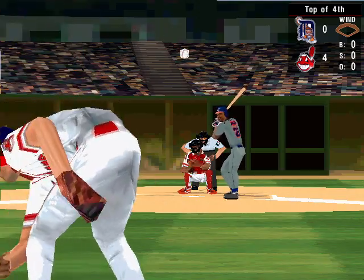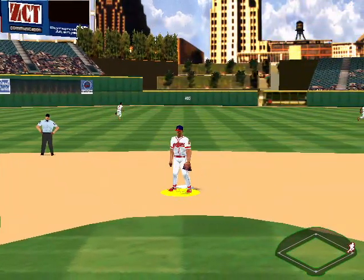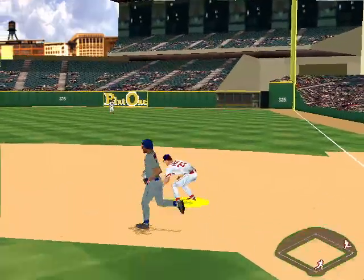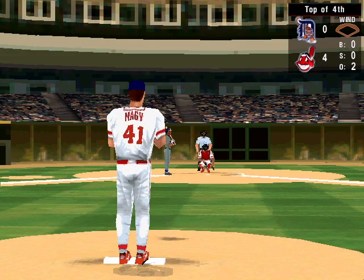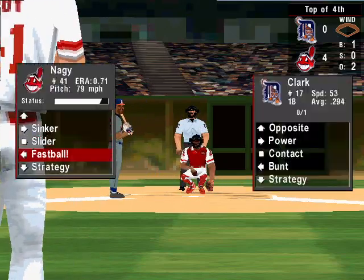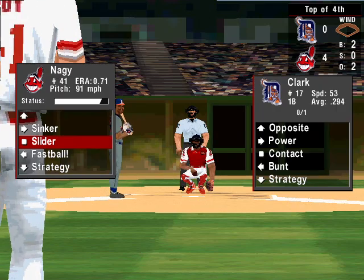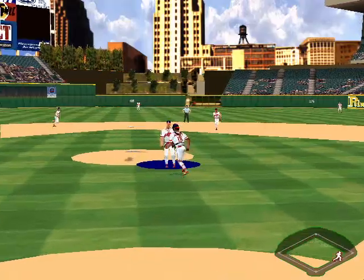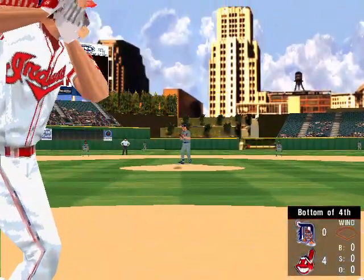Ground ball to short. That's going to be an error. Justice gets it. Up at bat, the designated hitter. He's 0 for one. Ground ball down the first baseline. Out at second. An easy throw to first for the second out. What a great play. The pitch. Slider. That's a ball. Now batting, the first baseman, Tony Clark. He's hit 0 for one. The 2-0 pitch. It's popped up toward the mound. Caught by Nagy. The side is retired. Headed to the bottom of the fourth. The Indians lead 4 to nothing.